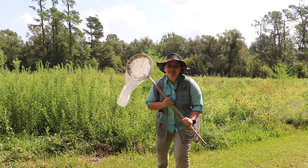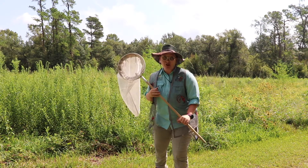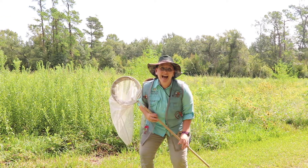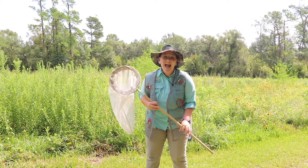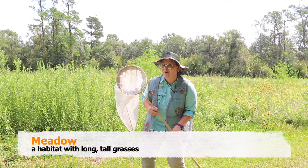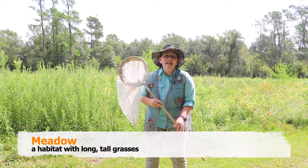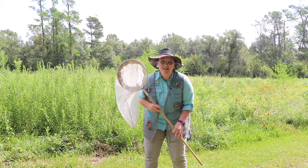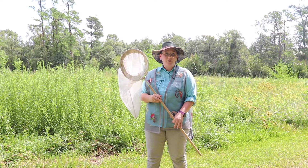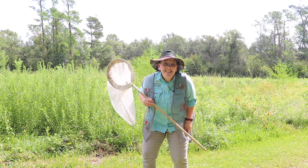Whoa! I found my first habitat! This place has long tall grasses, and I think I see some flowers out there. This habitat at Shangri-La Gardens is called a meadow. Meadows have great places for animals to hide, and all of those flowers provide nectar for animals to eat. What animals do you think live in a meadow? Well, let's go find out.